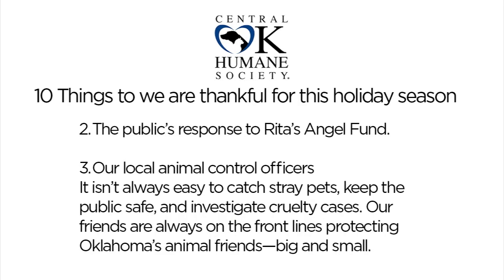Number two is the public's response to our Rita's Angel Fund. We've talked about this fund many times — it's the fund we use to pull animals out of the shelter who would otherwise be euthanized because they have some kind of health issue. Something simple. This gal was actually on the Rita's Angel Fund, and my dog Penny was on the Rita's Angel Fund too. There are so many great animals we're able to save because a simple vet bill could cure their condition.